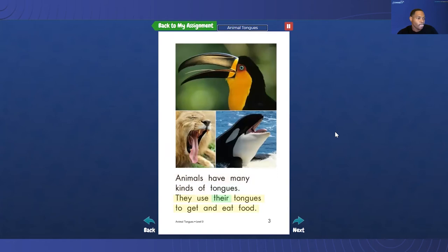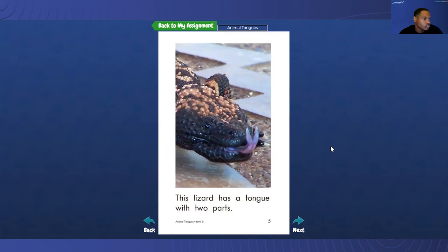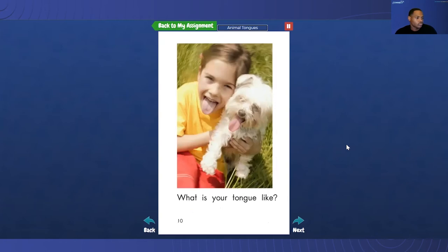Animals have many kinds of tongues. They use their tongues to get and eat food. This anteater has a long, thin tongue. This lizard has a tongue with two parts. This cat has a tongue like a brush. What is your tongue like?